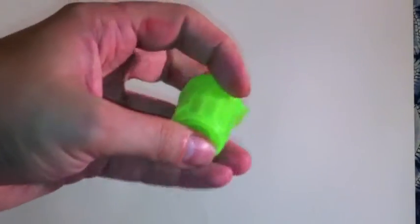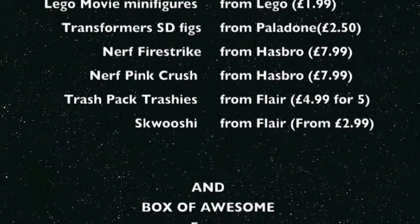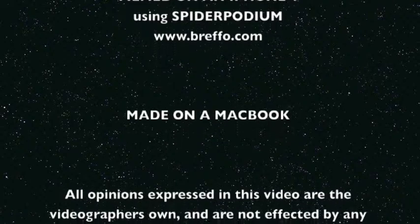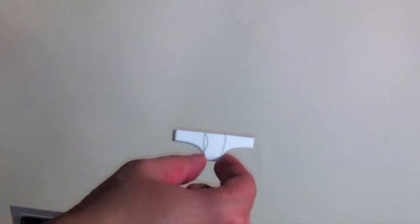And this little squidgy rubber thing is a Trash Pack character, which comes in a nice little luminar screen bin. So that's the freebie stuff. Thanks for watching. Underpants for your phone.